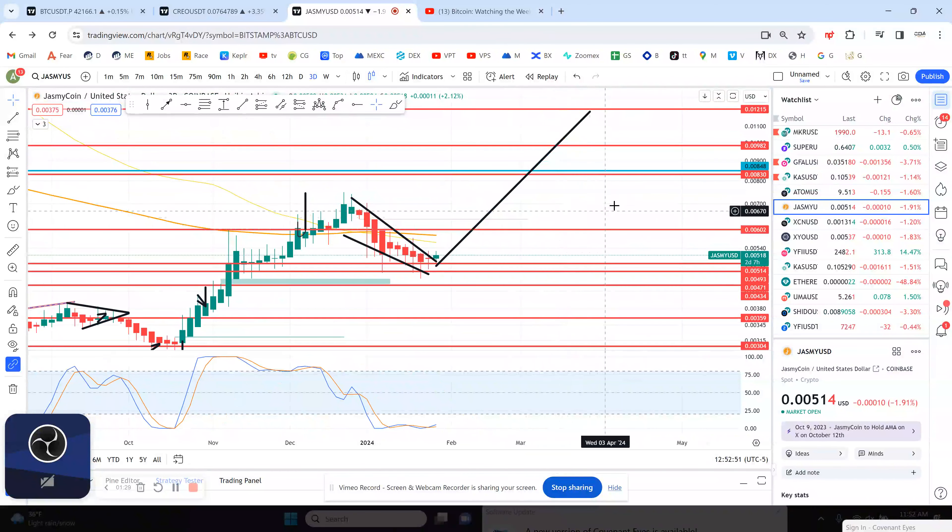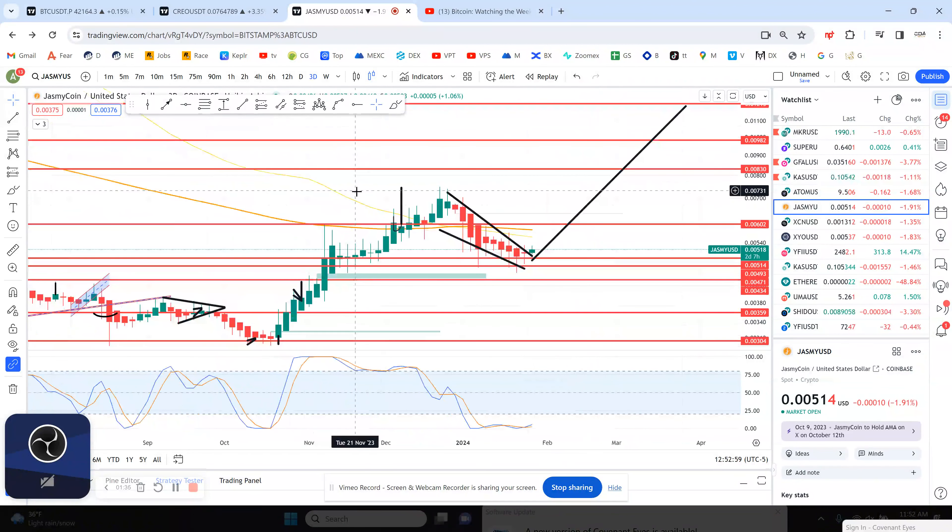I'm liking what I'm seeing from Jasmine. The upside target resistance is 8.3, and then above that, 9.8 — basically 1 penny. That's what I'm looking at, and I believe this is going to happen over the next 2 months.